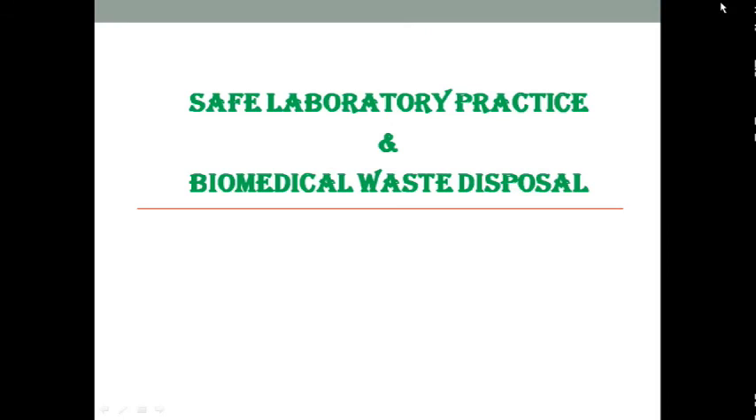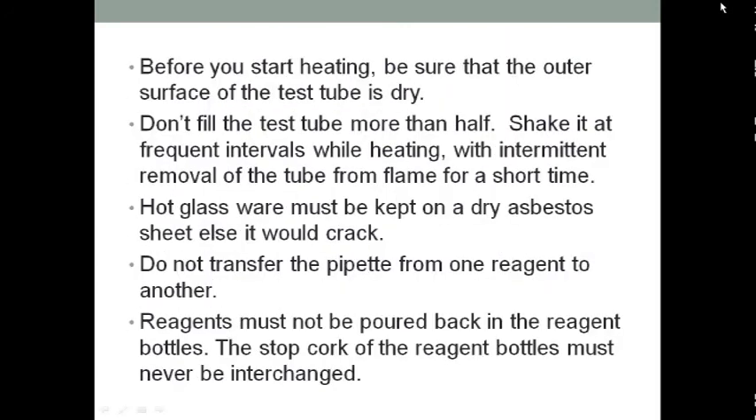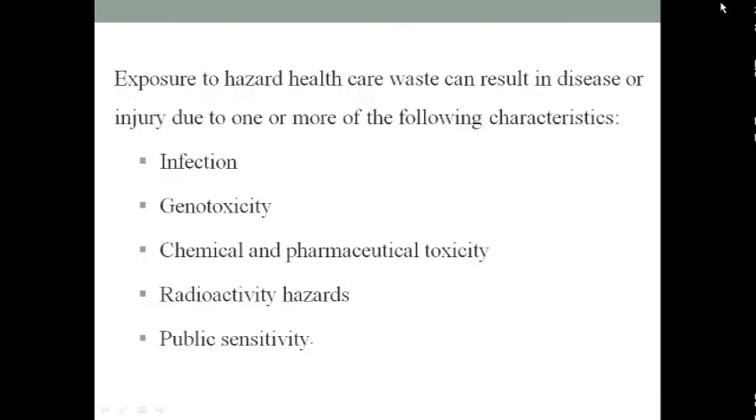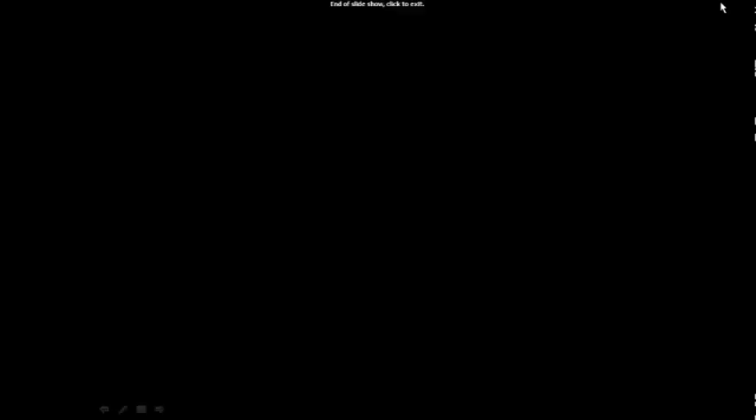This is all about safe laboratory practice and biomedical waste disposal. From this topic, a short question can be asked, but it is important for your knowledge. Thank you.